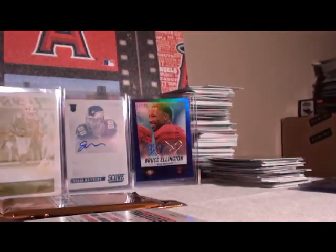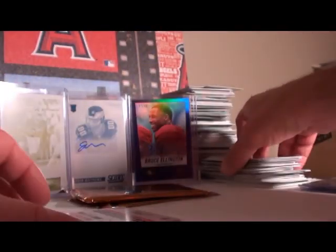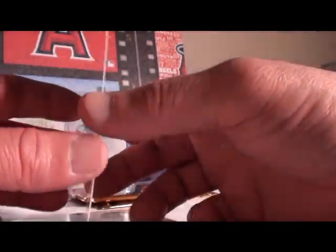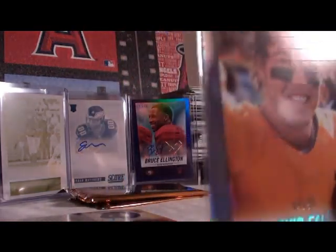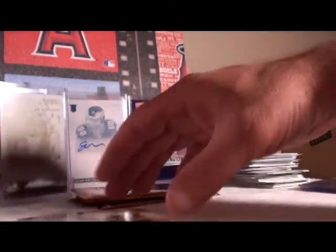Last rookie pack: Brett Smith, Tampa Bay, not numbered. Cody Latimer, Broncos, not numbered. Robert Herron, Bucs, not numbered. Taha Boyd, Jets, not numbered. Smallwood, Atlanta, not numbered. Calvin Pryor, Jets, not numbered. Dernard, Bengals, not numbered. David Fales for the Bears — 4 out of 99! Two more hot rookies: Jerick McKinnon and Davante Adams, both not numbered.